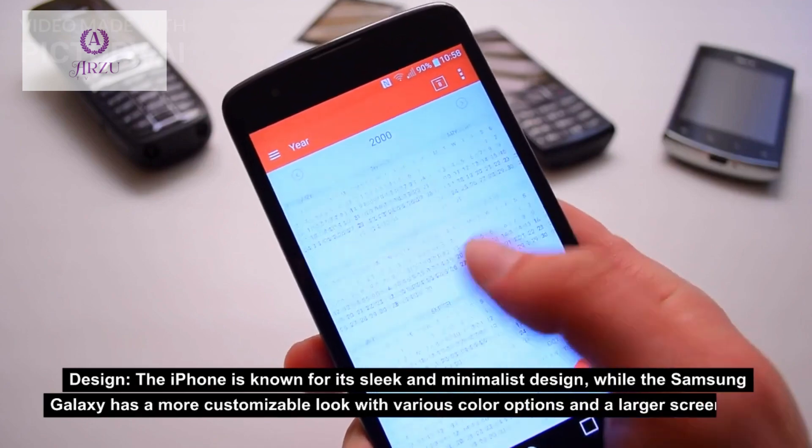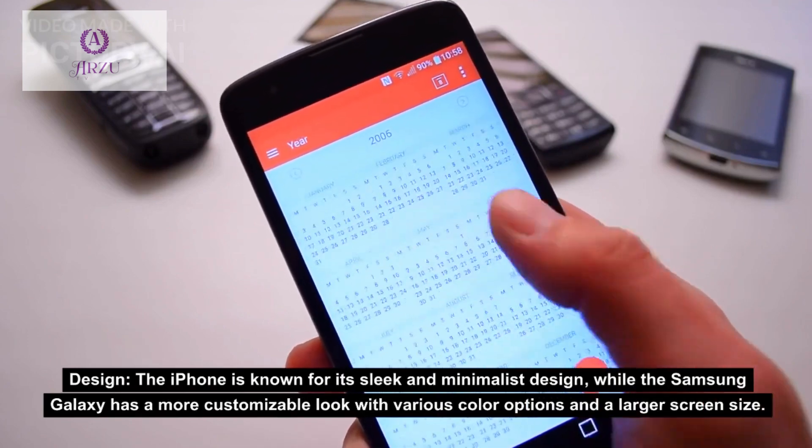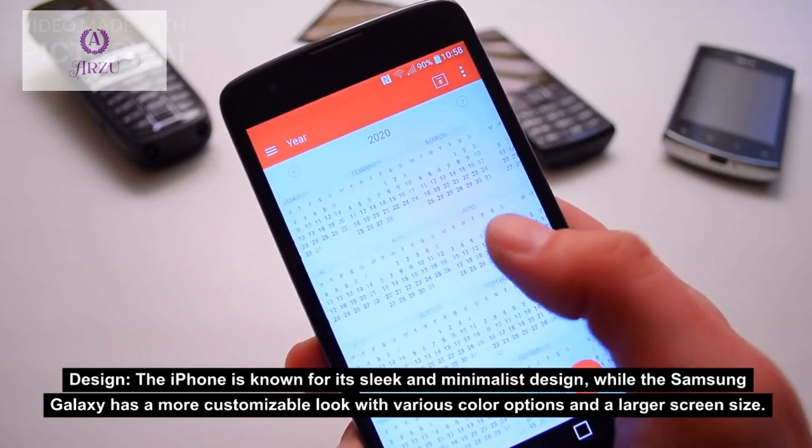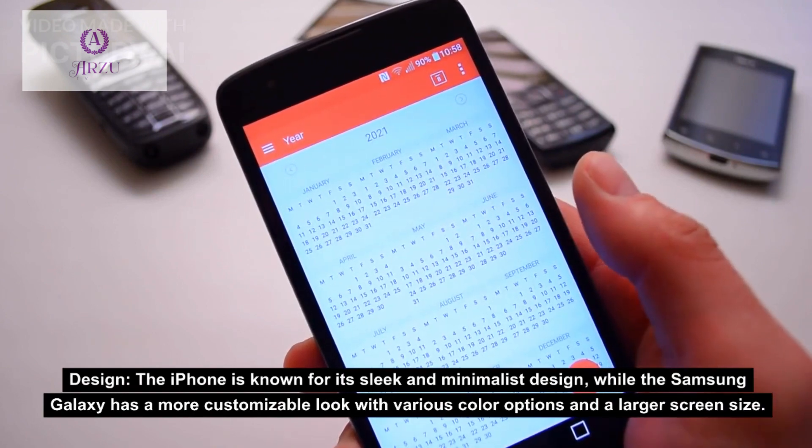Design: the iPhone is known for its sleek and minimalist design, while the Samsung Galaxy has a more customizable look with various color options and a larger screen size.